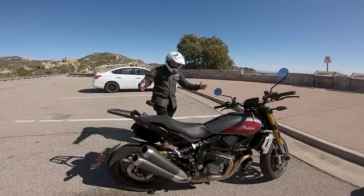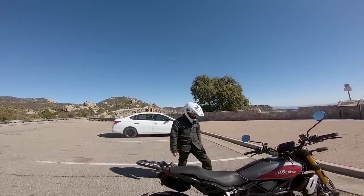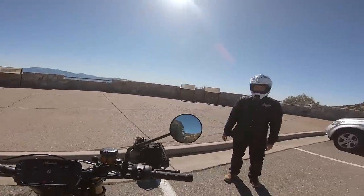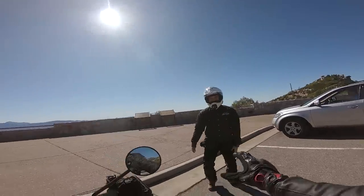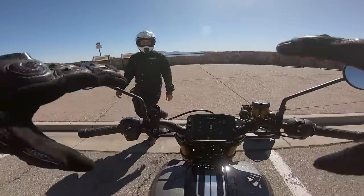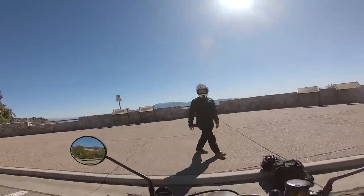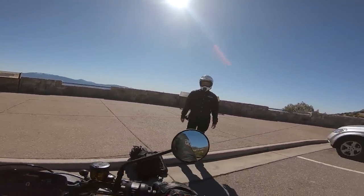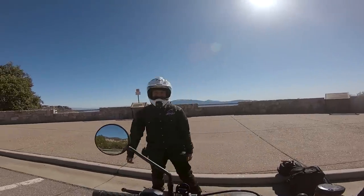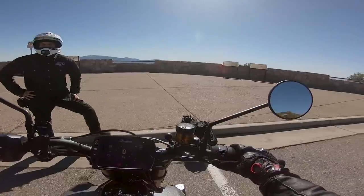The bike's ready to go. Dan jokes he'll steal it if the rider isn't back in 30 minutes — though it's actually a Twisted Road bike, so no skin off his back. Mounting up, the FTR is a tall bike — can't flat-foot it; you'd need to park next to a curb. Dan confirms the rider passed his Arizona MSF course, which is why he's letting him take it on the mountain.